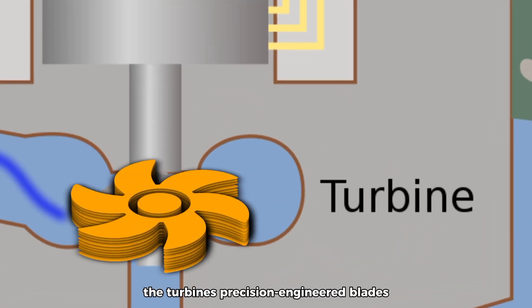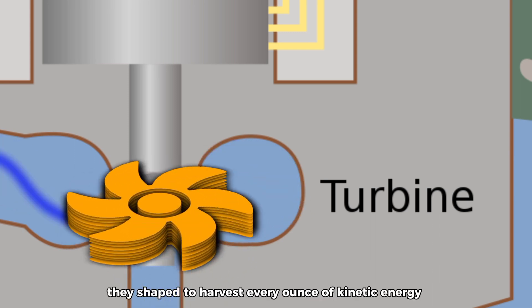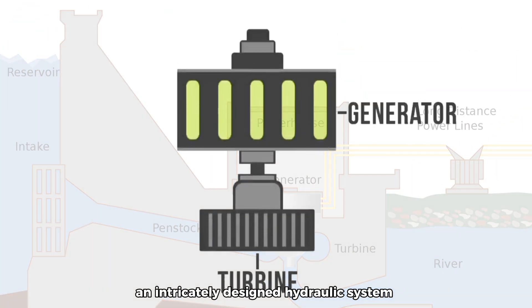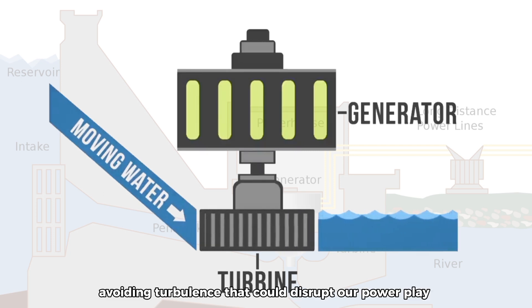The turbine's precision-engineered blades are the magic touch. They're shaped to harvest every ounce of kinetic energy, turning it into powerful rotation. An intricately designed hydraulic system ensures a seamless flow, avoiding turbulence that could disrupt our power generation.